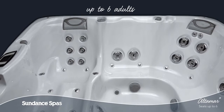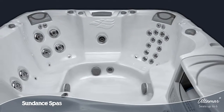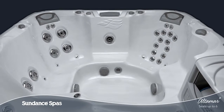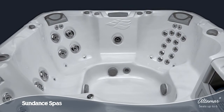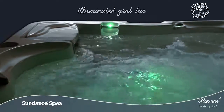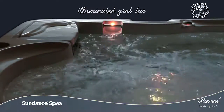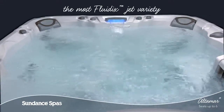With room for up to six adults, the Altamar Spa offers a mix of lounge seating and a variety of seat heights formed to fit diverse body types comfortably. This 880 Series Spa has the best of everything, from an illuminated grout bar that makes it easier for everyone in your family to enter and exit the water, to the most Fluidix Jet variety.